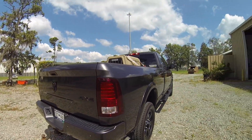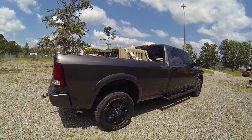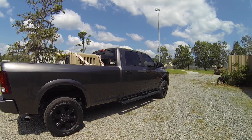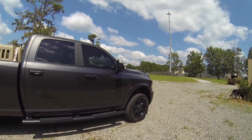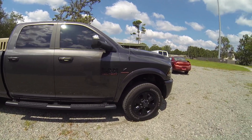I've had this for about 8 months. I've put almost 12,000 miles on it, which isn't a ton, but it's a 2018 Ram 2500 Laramie Long Bed. It's got the 6.7 Cummins turbo diesel in it with the 68RFE automatic transmission.